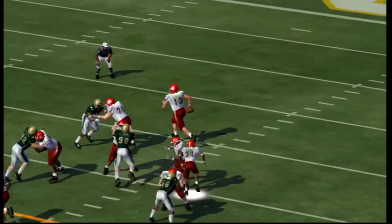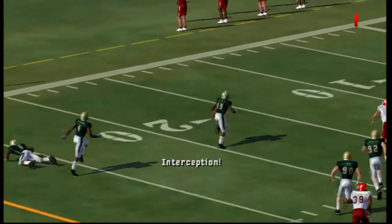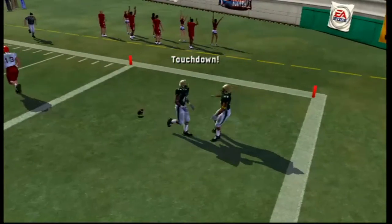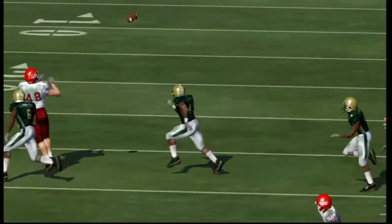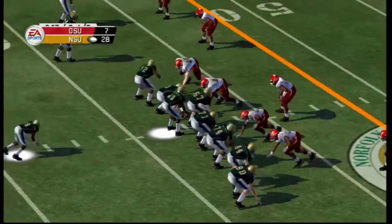Third and three — Blake Wilcox on the play fake, throws off his back foot, it's deflected and picked off. Jeremiah Claret takes it back for a pick six — another touchdown for Norfolk State. It's 28 to seven. That's the middle linebacker for the Spartans taking it back for a touchdown.